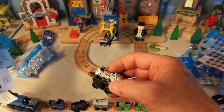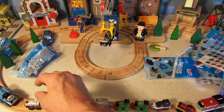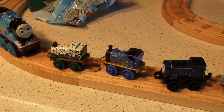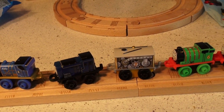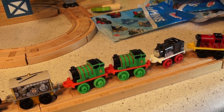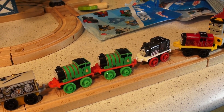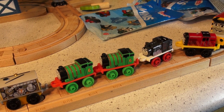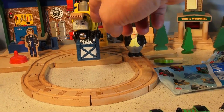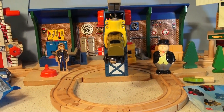Wow, I got a lot of new trains this time. There they are - we have Emily, Millie, Sydney, Toby, Percy, Percy, Porter, and Salty. Let's line them up right there in front of Diesel 10. See, we have him captured - he can't do anything.